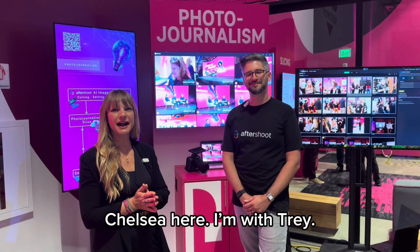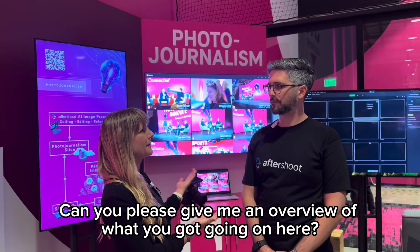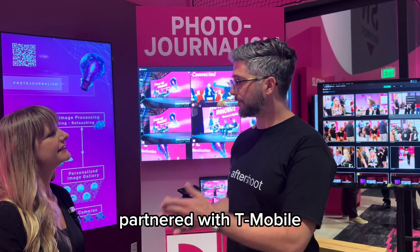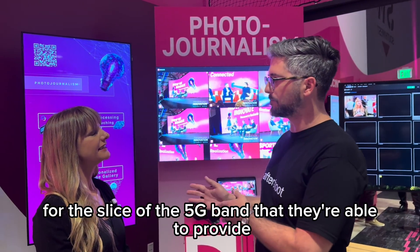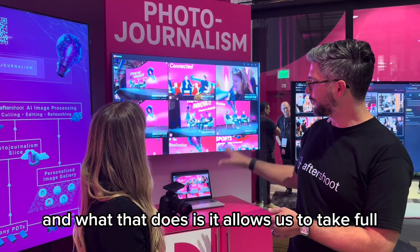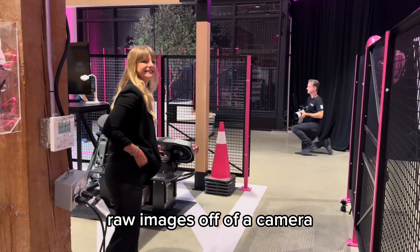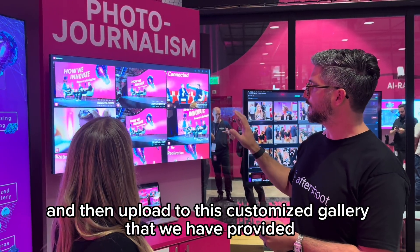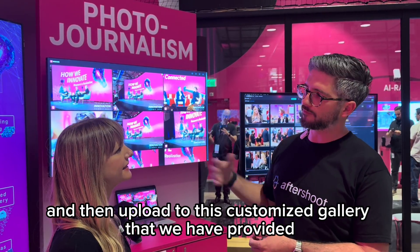Hi everyone, Chelsea here. I am with Trey. Can you please give me an overview of what you've got going on here? Absolutely. So we partnered with T-Mobile specifically for the slice of the 5G band that they're able to provide. What that does is it allows us to take full raw images off of a camera, move those over the 5G network to AfterShoot to process, and then upload to this customized gallery that we have provided for you.